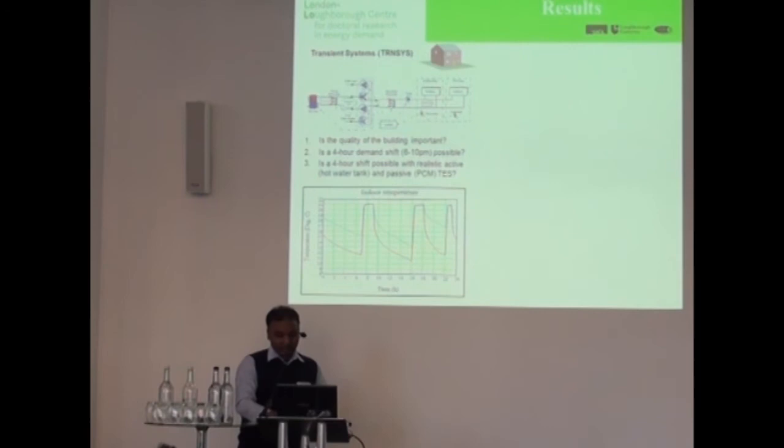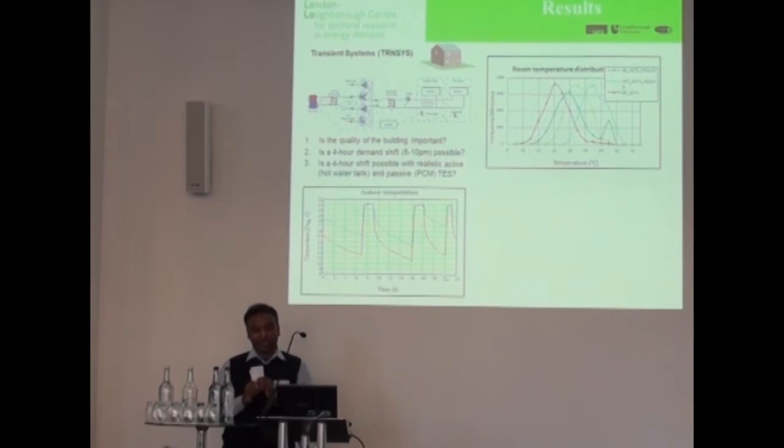This graph shows what happens to the temperature in the space during the demand shift period. For a better performing building, the average thermal temperature stays around 19 degrees with a 1 cubic metre storage tank. For a worse performing building, the average temperature stays around 14 degrees, which is probably unacceptable for many people.